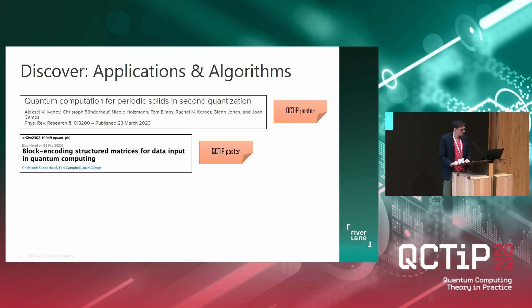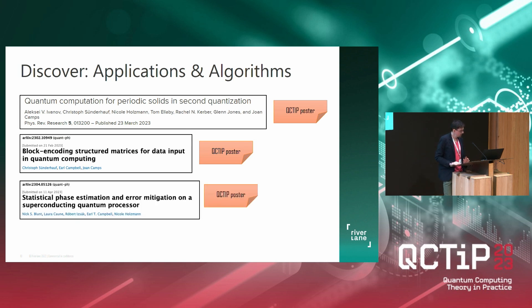Another work is about data input in quantum computing. We heard about block encodings earlier today — the input model needed for the quantum singular value transform and related algorithms. If your matrices have some kind of structure, like patterns with repeated elements and symmetries, this preprint gives you a blueprint and a path to construct an efficient block encoding circuit for your matrix. There is also very recent work — you can see from the arXiv identifier it's from April — where we run statistical phase estimation and error mitigation on actual hardware.